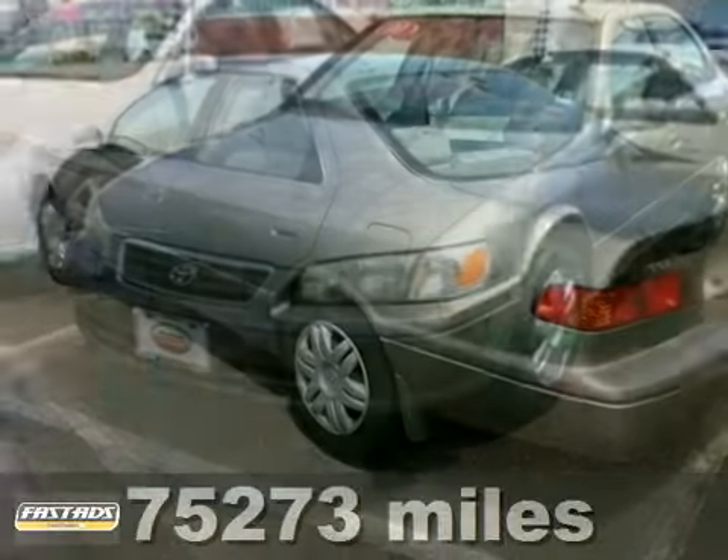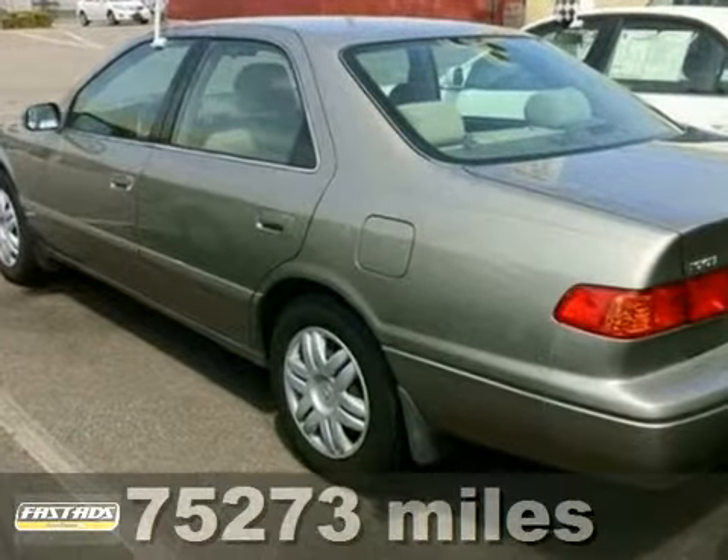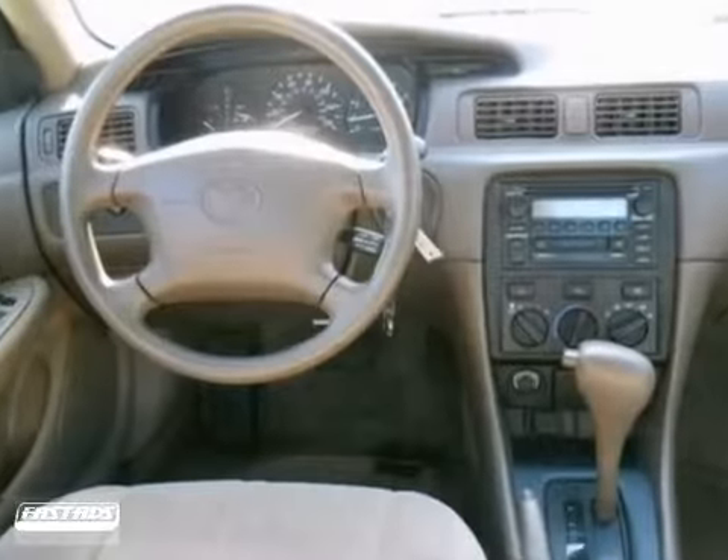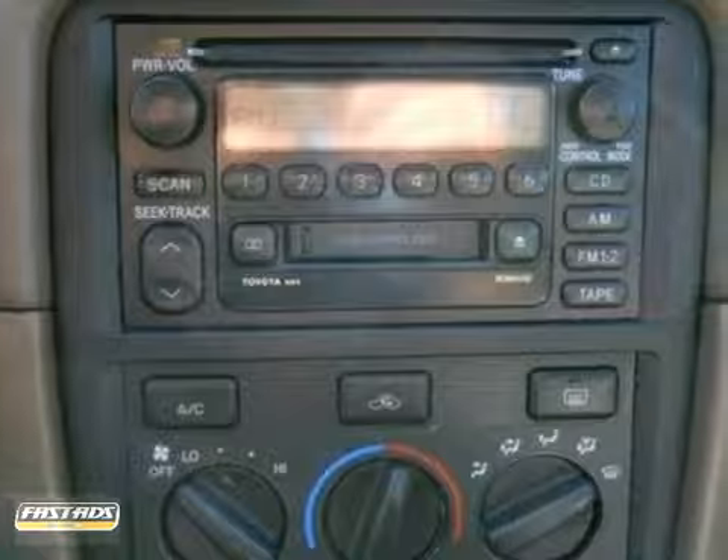Here's a nice 2000 Toyota Camry. It has anti-lock brakes and a CD player. It also features cruise control and dual airbags. Add to that power windows and locks and a tilt steering wheel and you have an attractive vehicle looking for a new home.